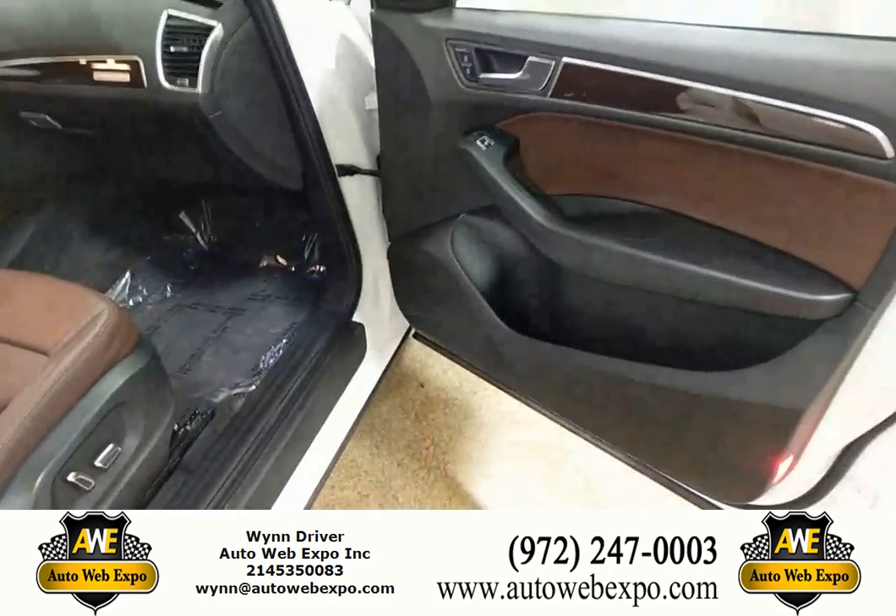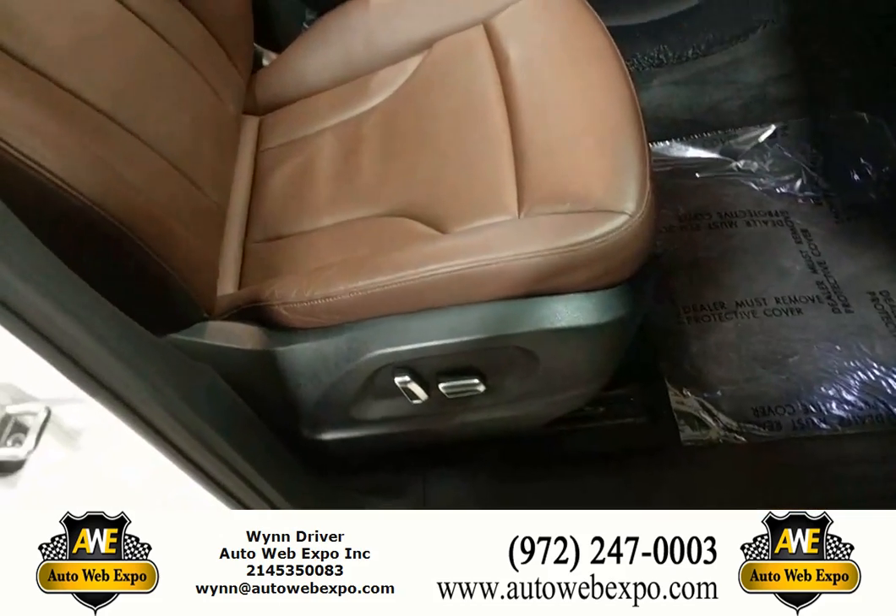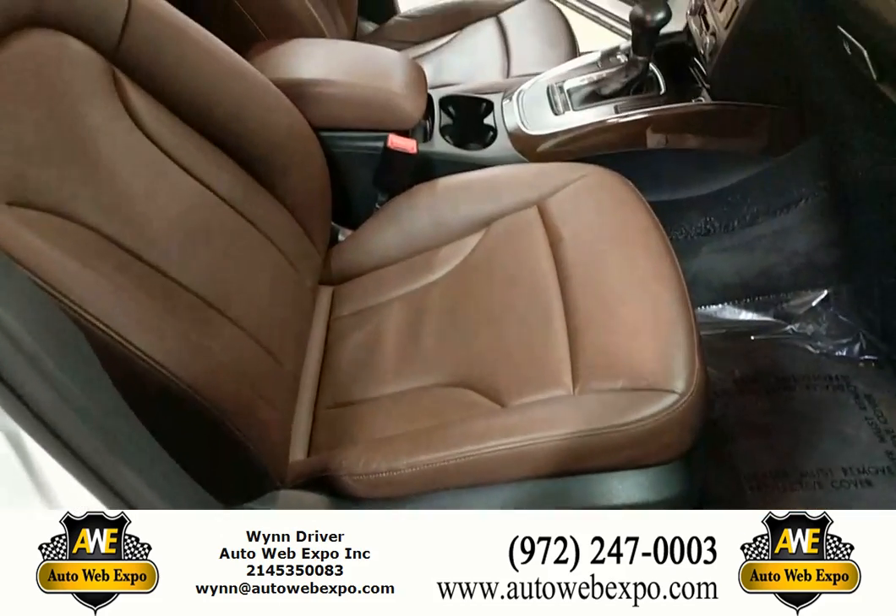Here on the passenger side, you're going to have your lock and unlock right down there. One of the nice parts is it's going to be a fully electronic seat there for your passenger as well.